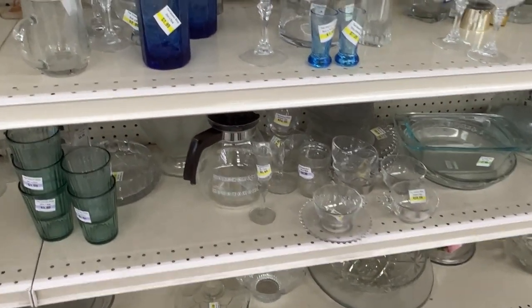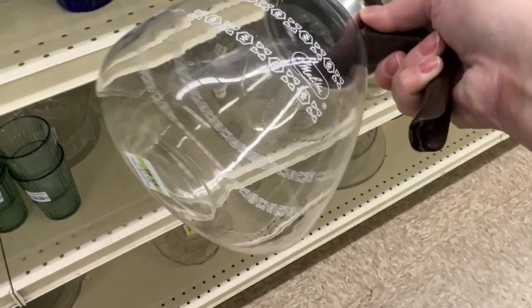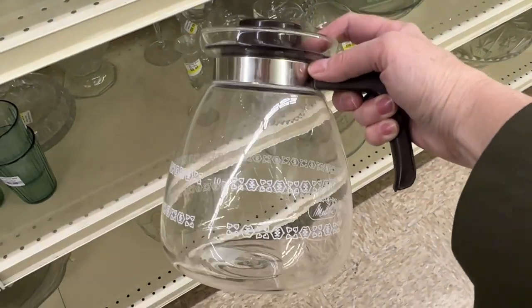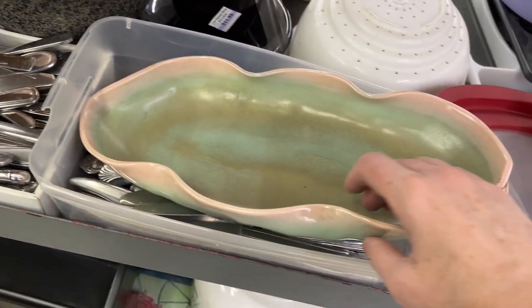Then on this lower shelf, I spotted a Melita 10-cup coffee pot carafe which looked in great condition. It was $5.99, and a lot of times these replacement carafes can sell very well. But unfortunately when I looked up the sold comps, this one probably sold for about $10, so not worth my time.